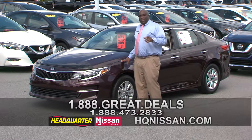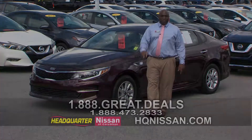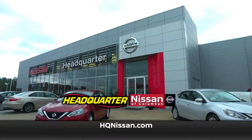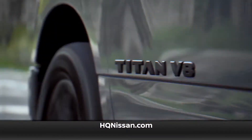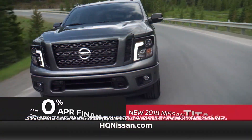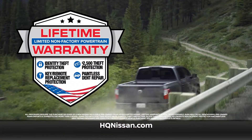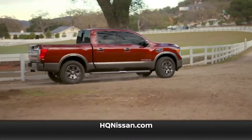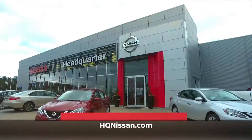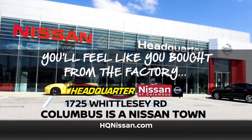We're going to wrap this segment up. I appreciate all the awesome stuff and I'll see you in a minute. Columbus is a Nissan town, and Headquarter Nissan is the place to save — every remaining 2018 Titan must go. Save up to $10,000 or get financing as low as 0%. Plus they're backed by an exclusive value plan featuring a lifetime warranty and more.